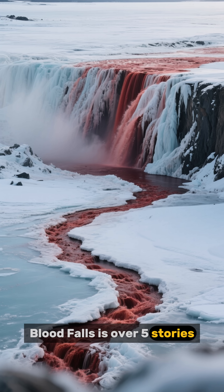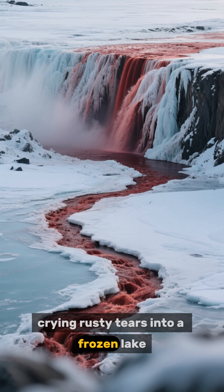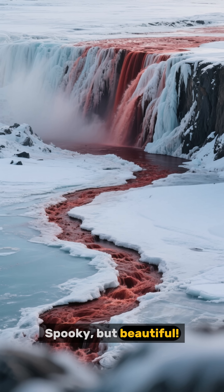Blood Falls is over five stories tall. Imagine an icy skyscraper crying rusty tears into a frozen lake — spooky but beautiful.